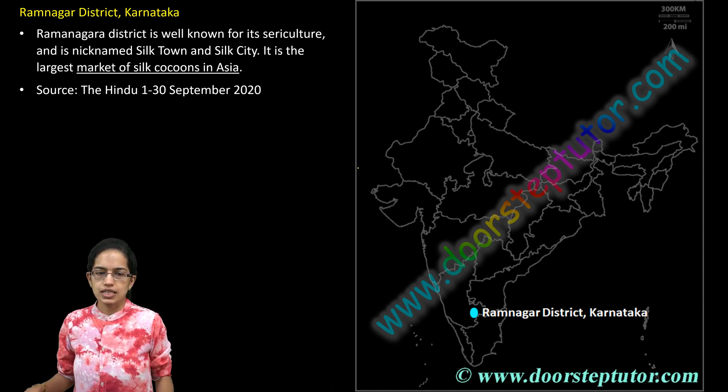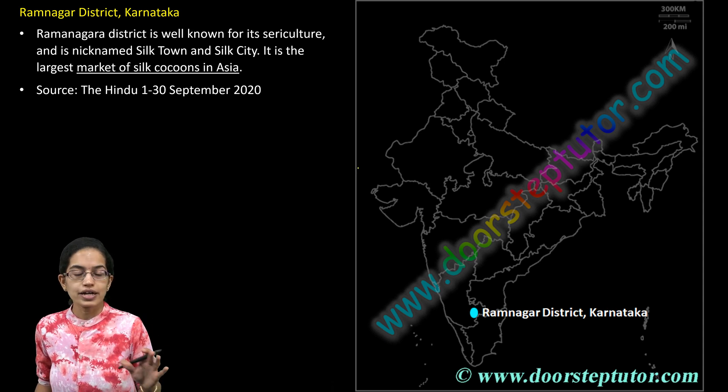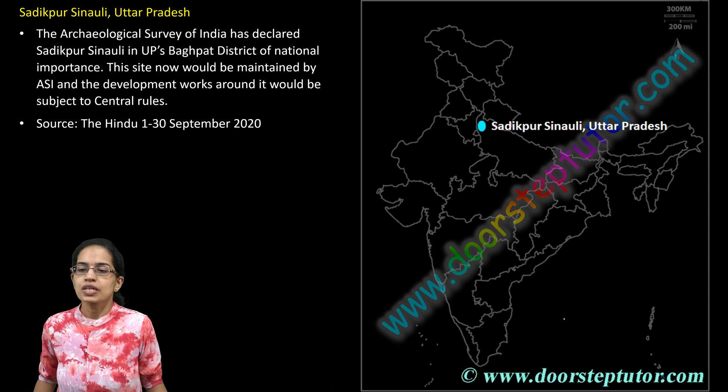Ramanagara district is known for its silk and is therefore also known as the silk city. It is one of the largest markets for silk cocoon in Asia. Ramanagara district in Karnataka is very important.